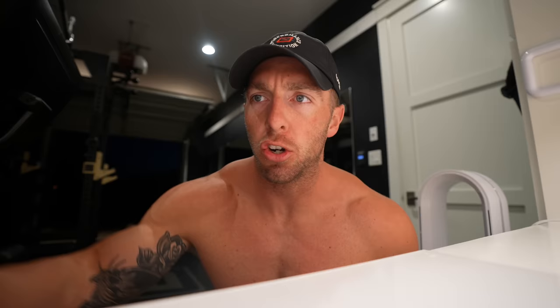I start every training session off with some fuel. This morning's fuel source is two scoops of G1M Sport salted watermelon in about 16 ounces of cold water. This is going to supply 40 grams of carbohydrates in a fast gastric emptying carb source, meaning it digests very quickly — 40 grams of carbs, 700 milligrams of sodium. Great fuel source for a 10-mile run. I'll do some mobility and stretching for about 20 minutes and then head out.